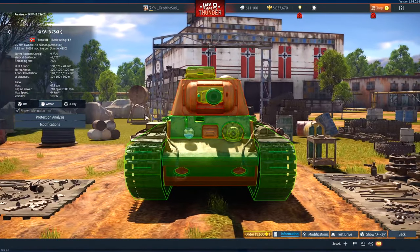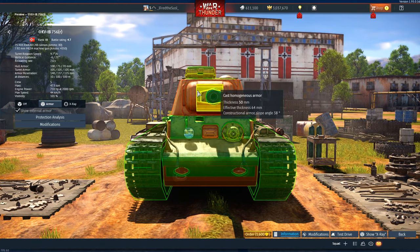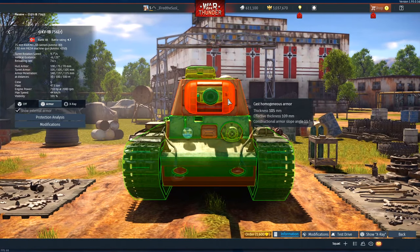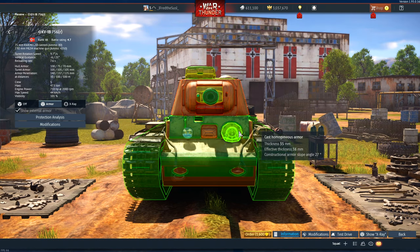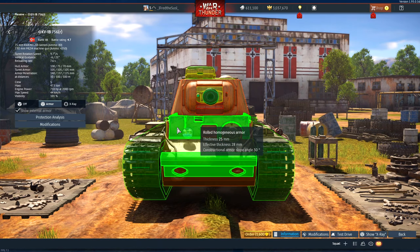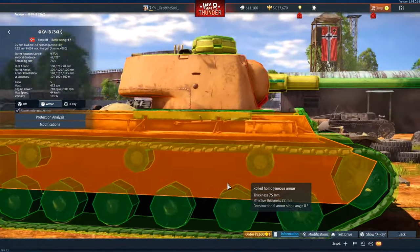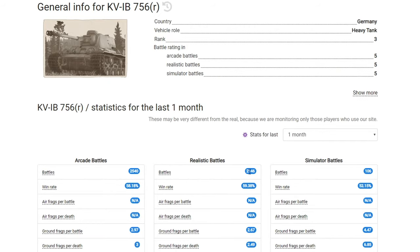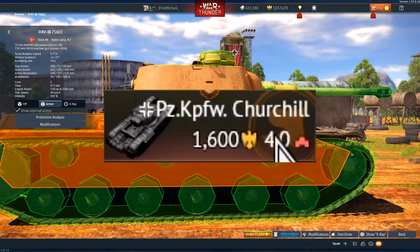What makes this tank special is that the turret armor is actually better than the hull. You can take a lot of shots — it's a real survivor. Turret cheeks are 105 millimeters effective thickness, going up to 180 millimeters. The front hull has 85 millimeters plus an additional 25 millimeters, totaling 100 millimeters. Angling further increases armor effectiveness. Win rate is 60% across 2,000 battles. Basically it's a beast of a tank.